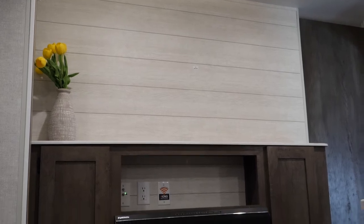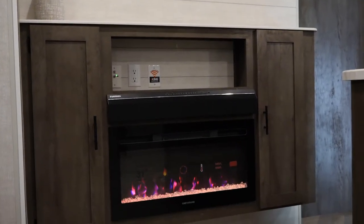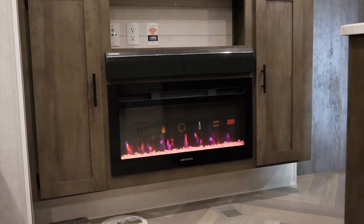Not only am I comfortable, I'm relaxed, I'm chilling, I'm looking at the beautiful entertainment center there, I've got a fireplace just breathing the heat. I mean, this is what you want when you go camping. You want versatility. It's just that simple.